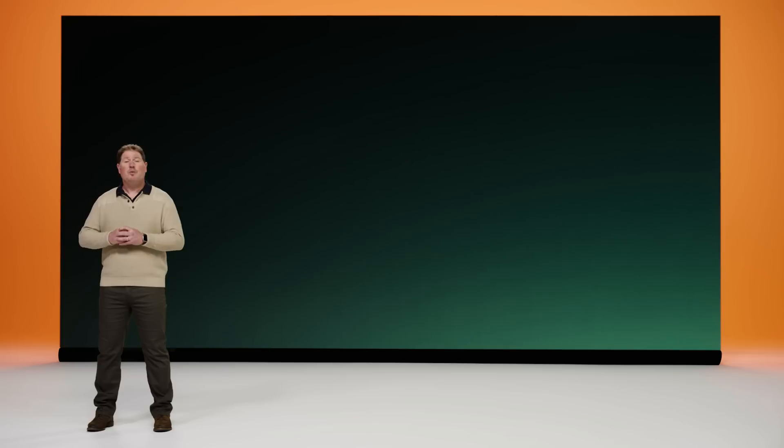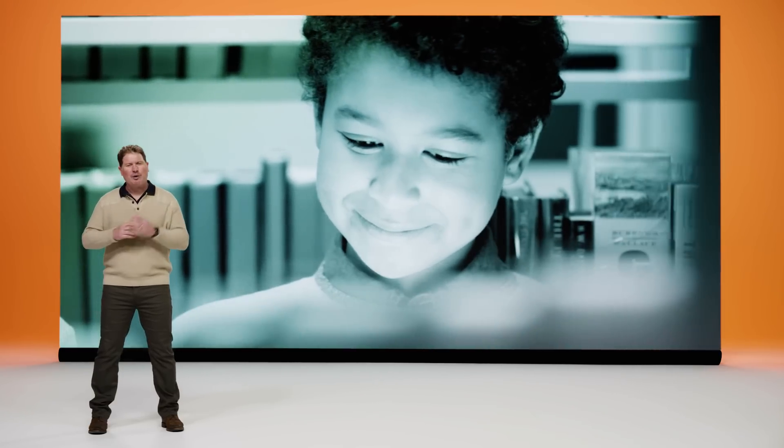Jamf understands that not every student, teacher, or school gets to choose just Apple. In some cases, schools use a mix of iPads, MacBooks, and other platforms for students. We want all of these learners to be just as protected. That's why earlier this year, we brought Jamf Safe Internet to Chromebook. Similar to how it works on Apple devices, our Chromebook solution employs a protection-over-inspection approach, featuring a comprehensive content-filtering database built on lightweight DNS technology, so it will never bog down devices and keeps students at the pace of learning.